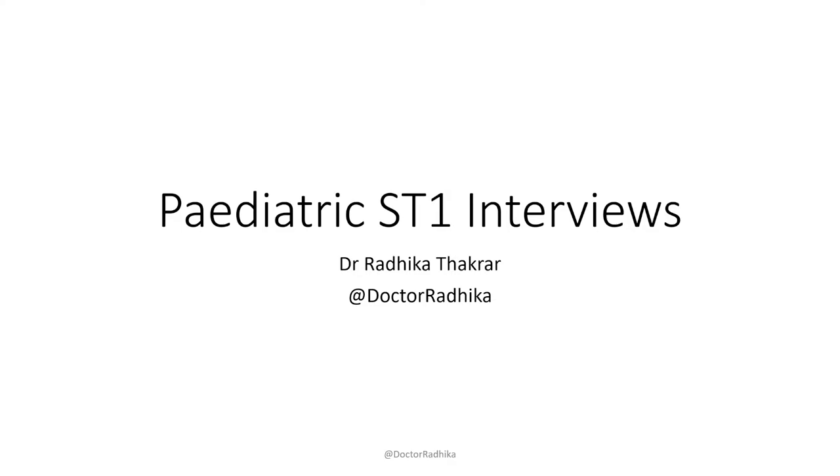So we begin. Today we're going to be talking about Pediatric ST1 Interviews. My name is Dr. Radhika Thakra. I am a Pediatric ST3 at a hospital in London. I remember how hard it was applying when I was ST1. To be honest, people didn't even do mock interviews or anything like this when I was applying — it's really happened over the last few years.